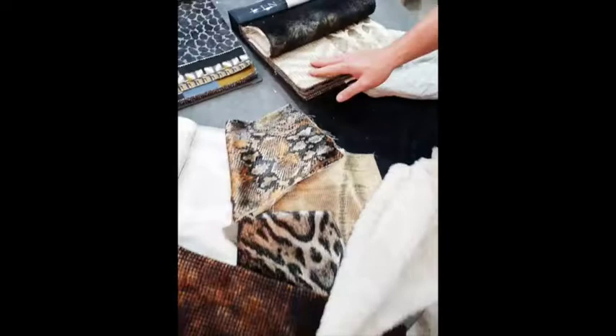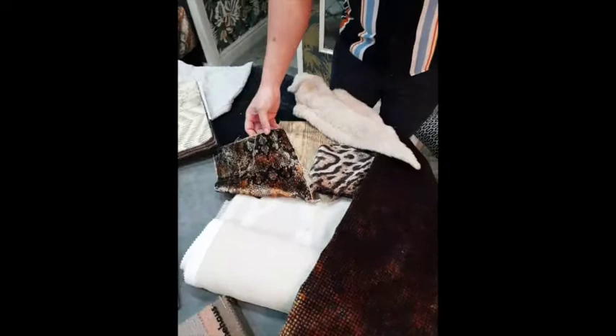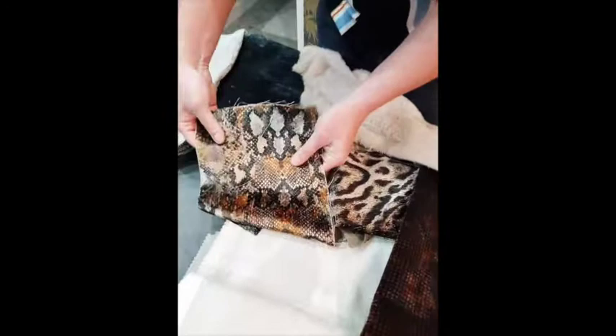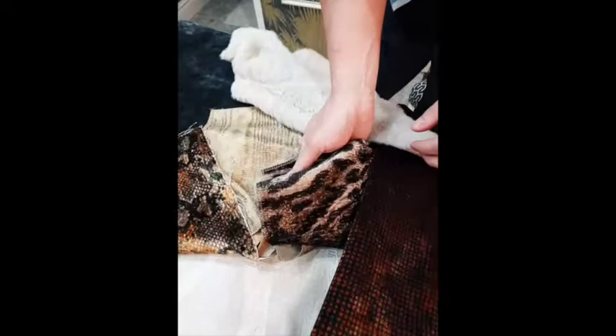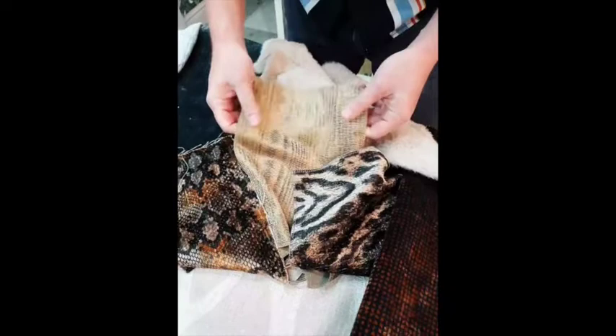If you consider adding a bit of a trend — and at the moment animal print is quite big — then select something that has the same handwriting as the rest. This is a nice velvet snakeskin pattern, but an absolutely beautiful fabric. And then this has got a leopard print, also quite stunning, and again a beautiful fabric. All available from Hertex.